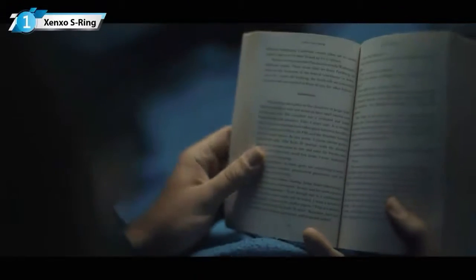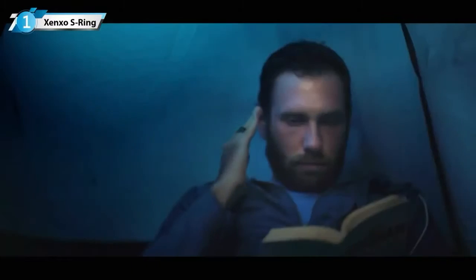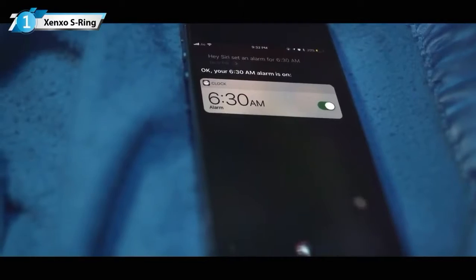Still need to explore more? Here's a special feature for you. Use the Intelligent Voice Assistant to simply listen to the current time. The current time is 10:30 p.m. It's aligned with Siri and Google Assistant. 'Siri, set the alarm for 6:30 in the morning.' 'Your alarm is set for 6:30 in the morning.'